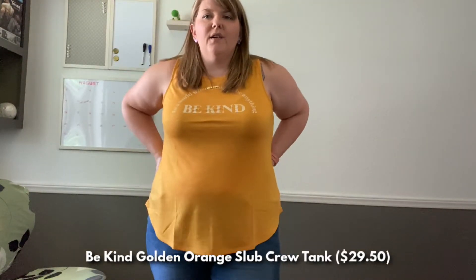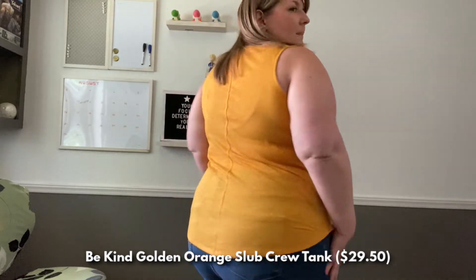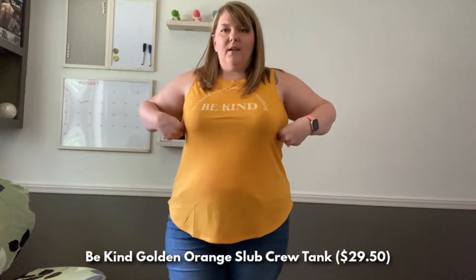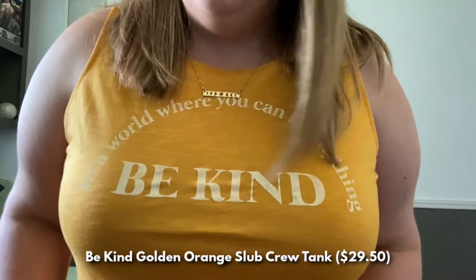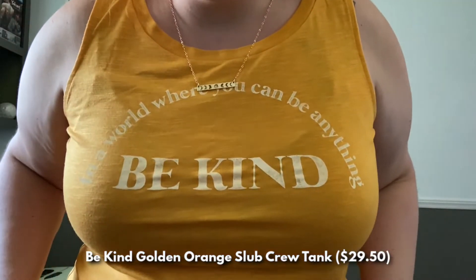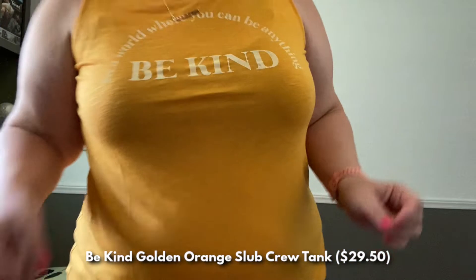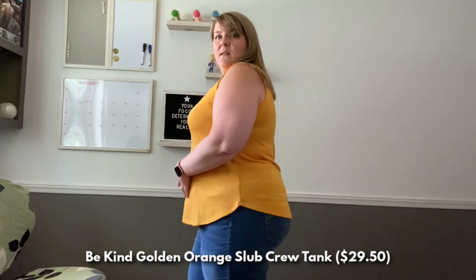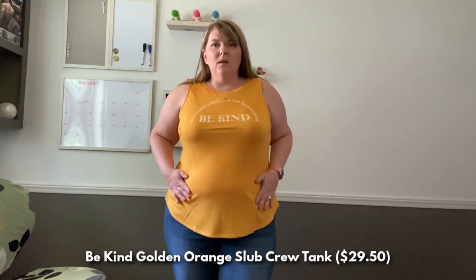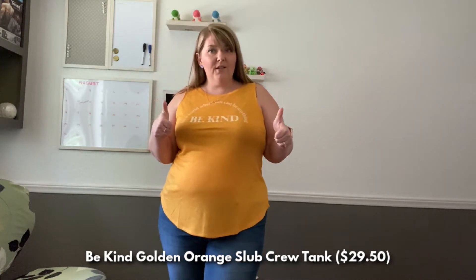Top number five is another summery tank top. This is the first one that feels a little bit small on me — it's loose in the front but a little tight along the bust area. This is still a size one. I absolutely love the color — this goldenrod yellow is a color we don't see enough of. It says 'In a world where you can be anything, be kind,' which I think is a really important message. This will last me a while. I think just a few more pounds and this will look a little bit better, but this gets a solid thumbs up from me.